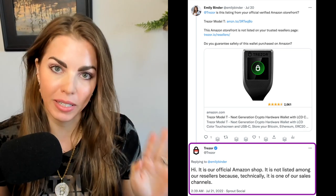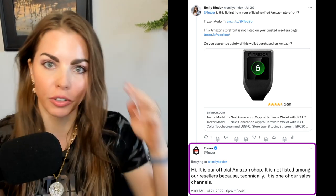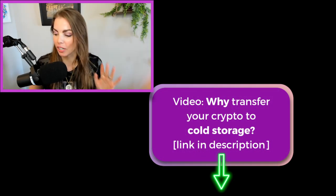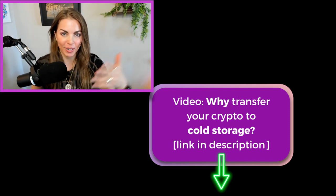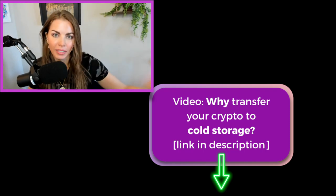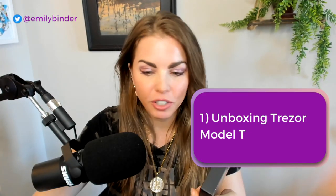You only want to buy these wallets from a legitimate retailer or directly from the company — like Ledger, Trezor, and others. As you've probably heard in the last couple of months, a lot of things have been going on in the crypto market. Exchanges don't have the assets to back up the interest rates when there's essentially a run on the bank. I'm pretty happy with the experience here so far.